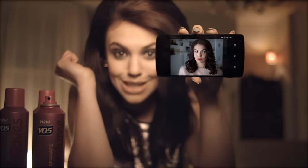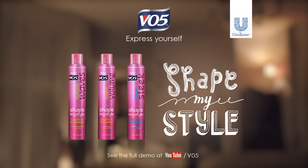This is Sublime Sleek for a smoother look, and this is Voluptuous Waves. Express yourself with VO5 Shape My Style.